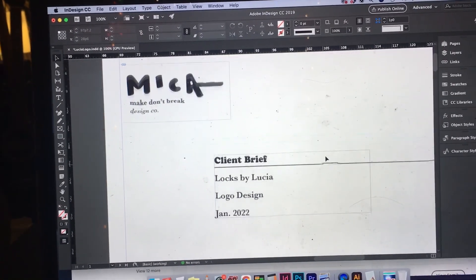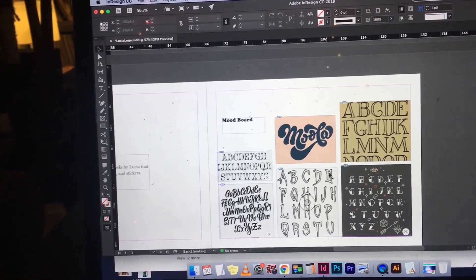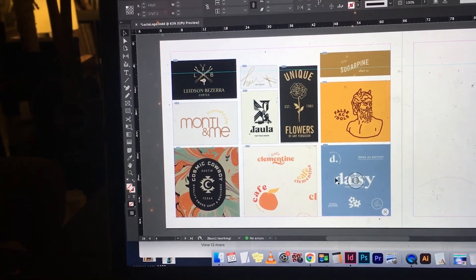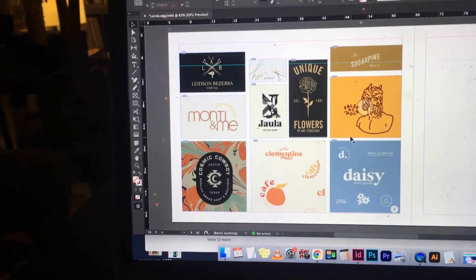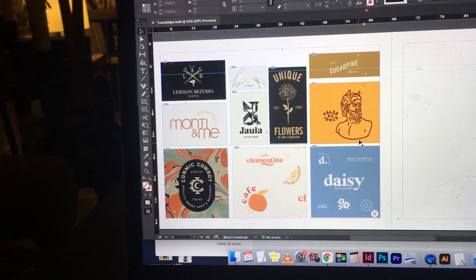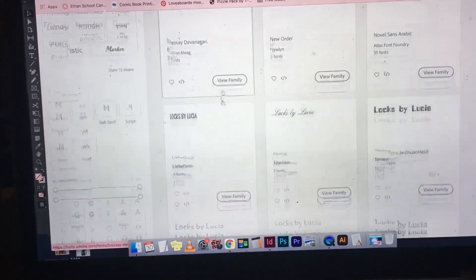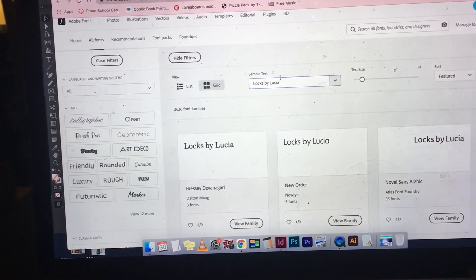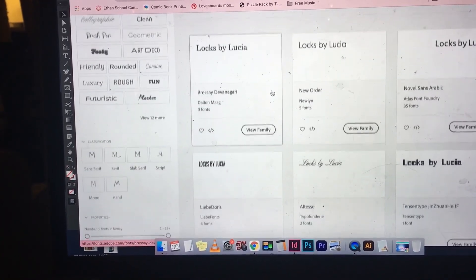All right, so I just got the mood board done. As you can see here, this is more of the type ideas — font choices that we're liking. The second one is still some font choices but a bit more about layout and ideas of how we can do the overall branding and put it all together. We're not really at graphic ideation yet where we're sketching, but just getting more of the idea. So the next step is I'm on Adobe Fonts going through and looking for some font ideas. I typed in the sample text for Locks by Lucia, so I'm going to screenshot some of these and include them and see if any are kind of what she's thinking.